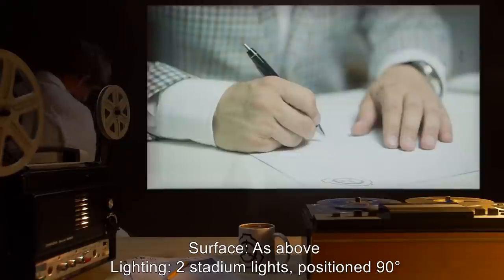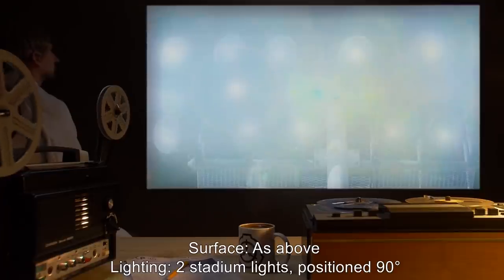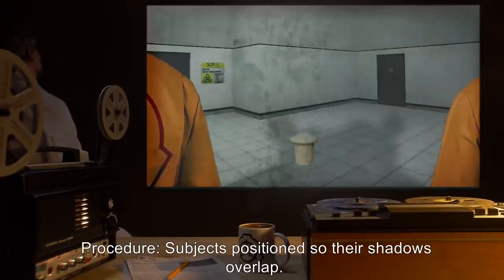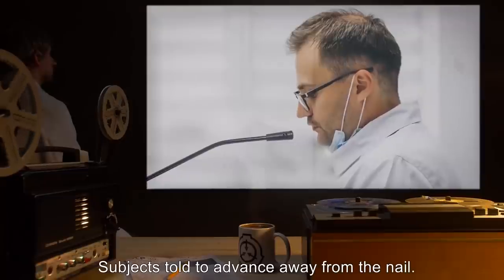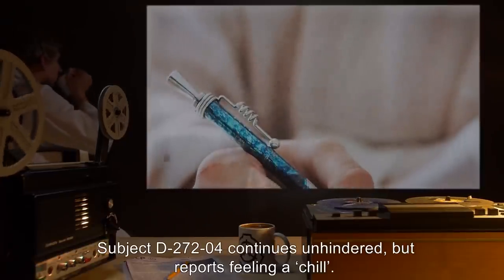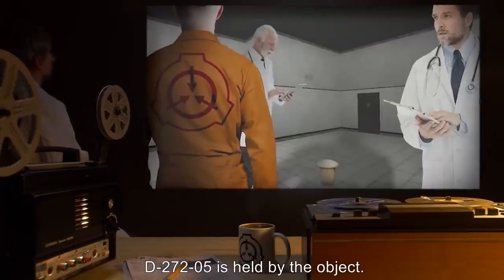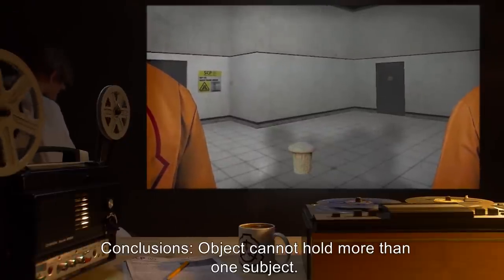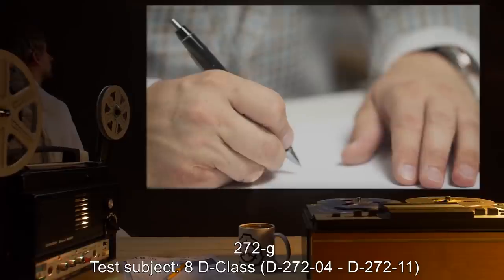272F. Test Subjects: D-class D2724 and D2725. Surface: as above. Lighting: two stadium lights positioned 90 degrees apart. Purpose: determine if multiple subjects can be held. Procedure: subjects positioned so their shadows overlap, object dropped onto both shadows, subjects told to advance away from the nail. Results: object embeds. Subject D2724 continues unhindered but reports feeling a chill. D2725 is held by the object. Object recovered. Conclusions: object cannot hold more than one subject. Potential secondary effect observed.